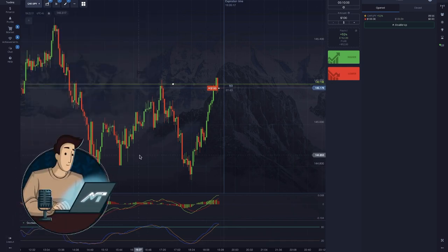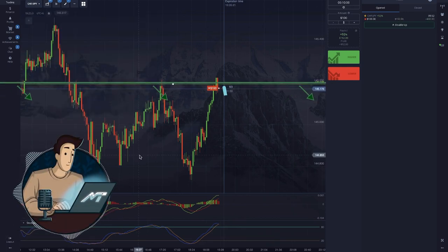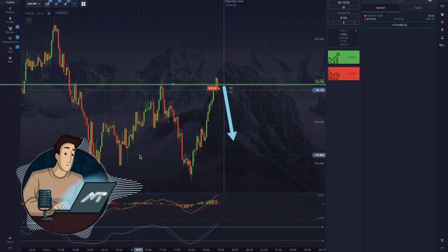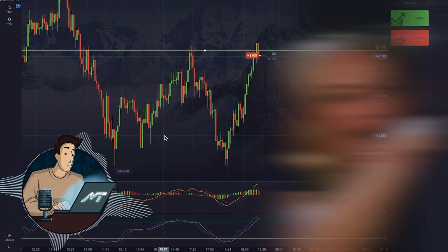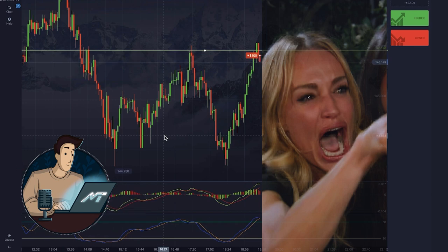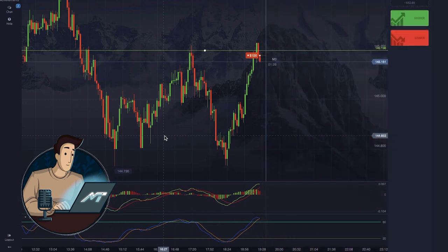We see another downtrend here, and the market has reached the resistance and is starting to turn around. It's pretty much impossible to see an entry point here — I can almost hear the indicators shout 'Enter the market!' But you know, they don't.